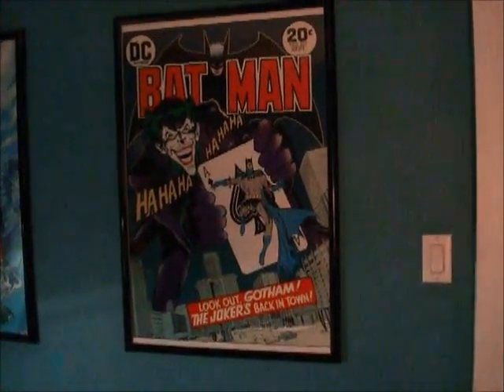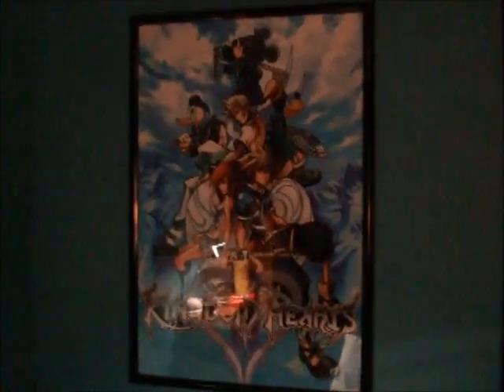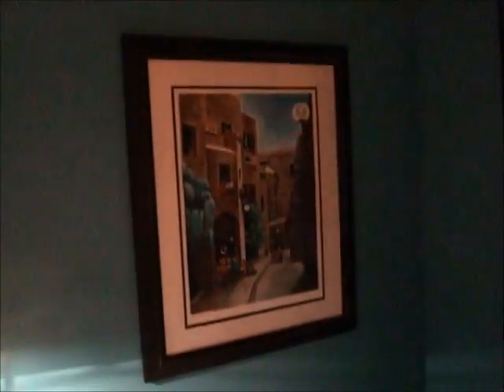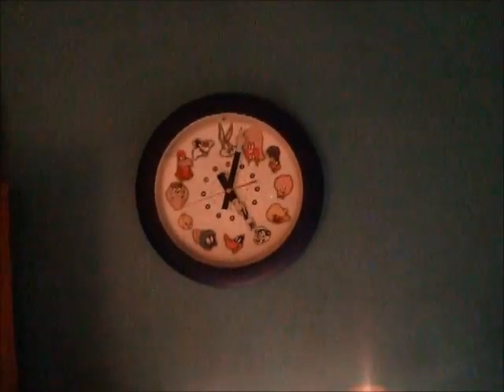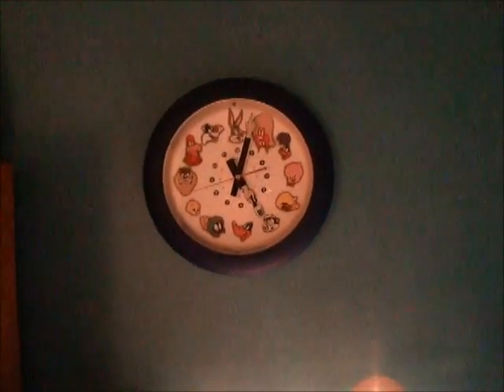Let's go to this wall first. BED. Batman poster of a cover with the Joker — it's 20 cents, comics were cheap. Kingdom Hearts poster, because my favorite video game series. Painting of Jerusalem with bubbles, because bubbles. Looney Tunes clock that doesn't work anymore. That poor, poor seconds hand.